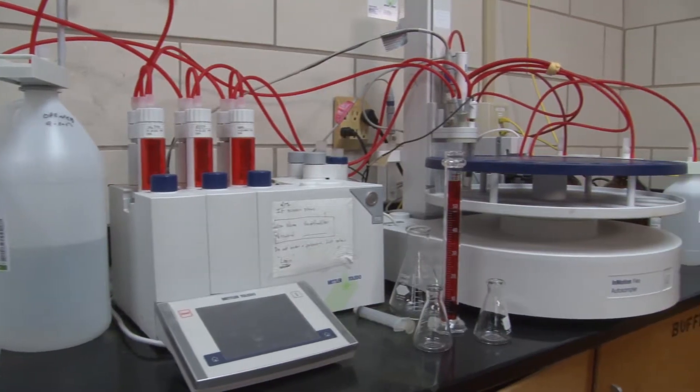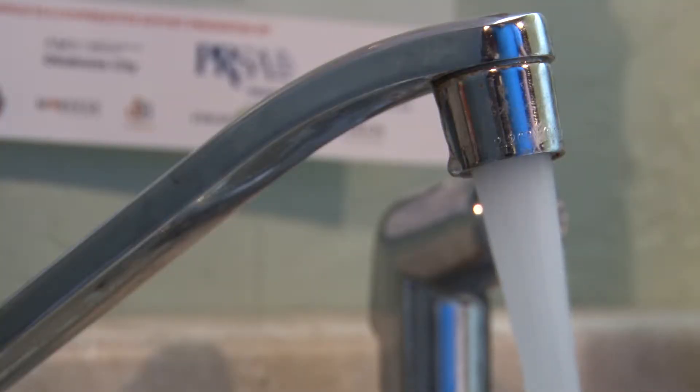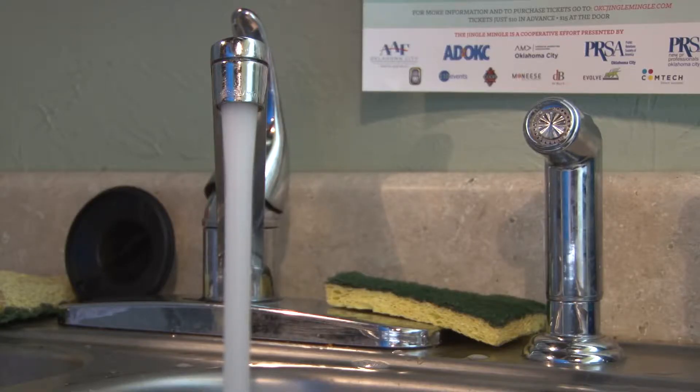We're certified to do this testing and submit it to the state, and we gain recertification each year. In addition to these 90 samples in the distribution system, we also collect monthly well samples in our well fields. We collect these samples and test them for bacteriological analysis as well as water quality parameters to ensure they meet all safe drinking water guidelines.